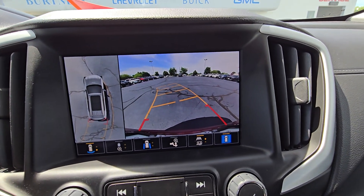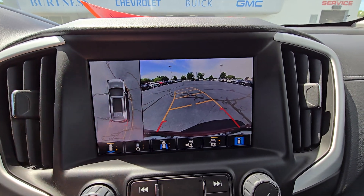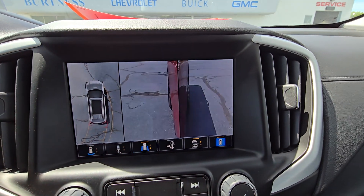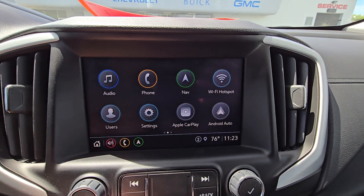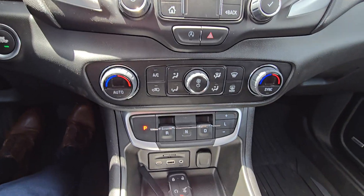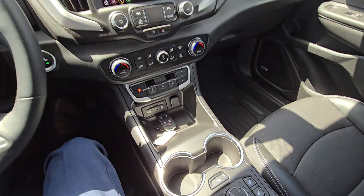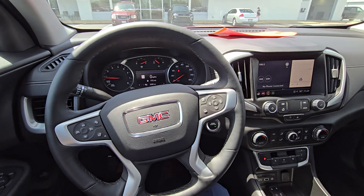Here's what the HD surround vision cameras look like — you can see a bird's eye view above you and all these cool different angles while driving. Dual zone climate control up front and good storage throughout it as well. That is just a quick walk around of this 2023 Terrain.